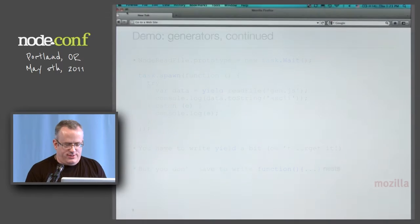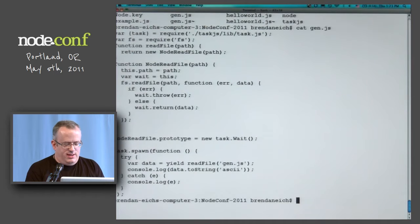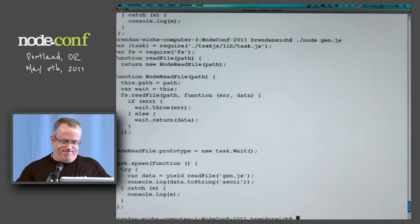So let me see if I can demo this. Here is gen.js. If I just feed it to Node, it's going to spew itself back. As you can see, it reads gen.js. Works.